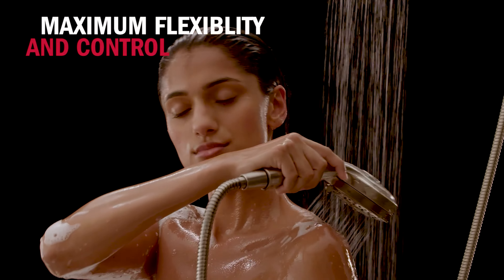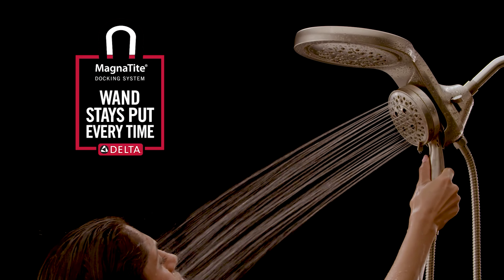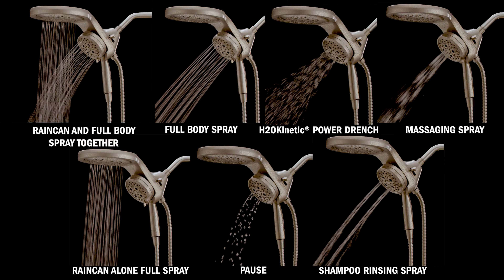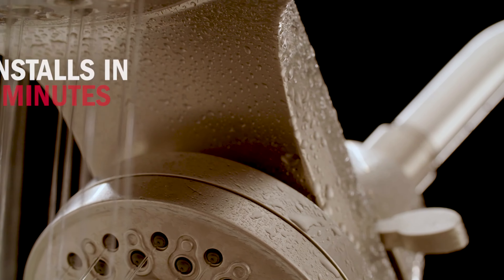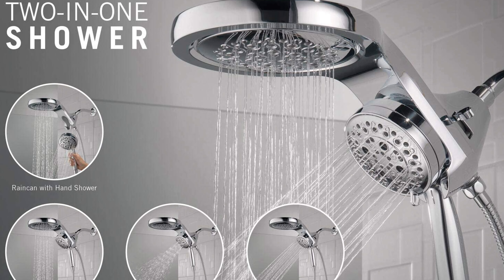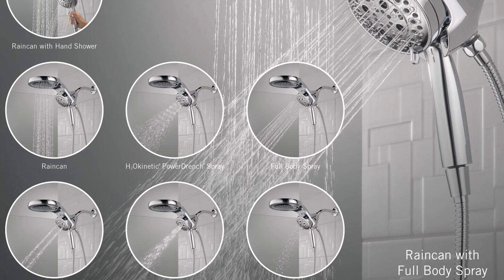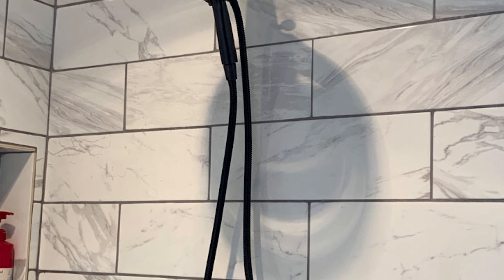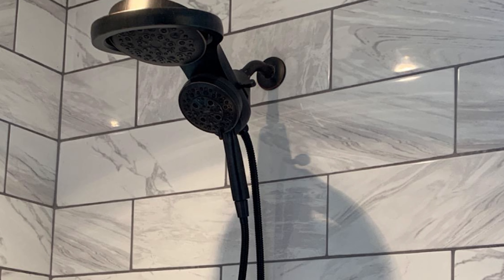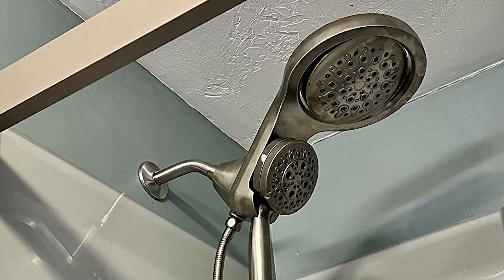To clean, simply wipe gently with a damp cloth and blot dry with a soft towel. This shower head features MagNeTite docking that uses a powerful integrated magnet to hold your two-in-one shower head precisely in place for easy docking every time. It holds the shower head securely in place while you bathe so it won't get bumped out of position or fall off. The innovative design also makes installation easier than ever before, with its advanced spray settings and stainless steel hose delivering a luxurious experience.